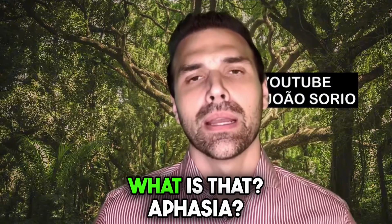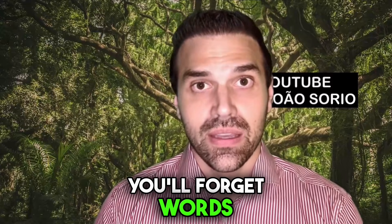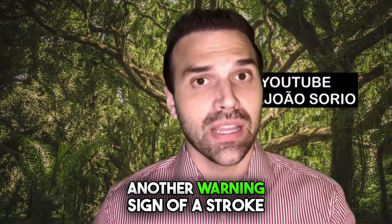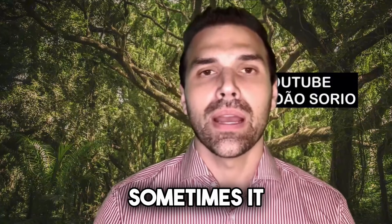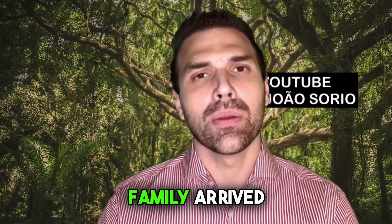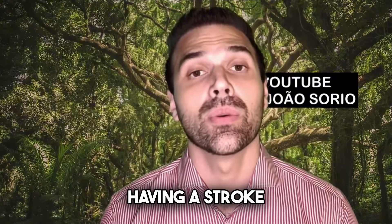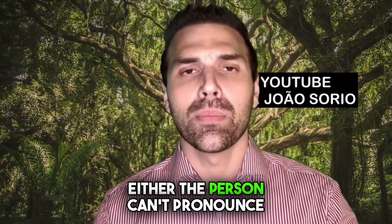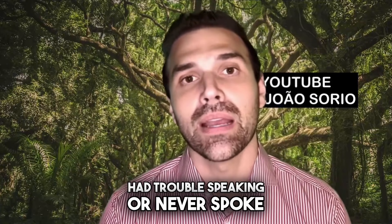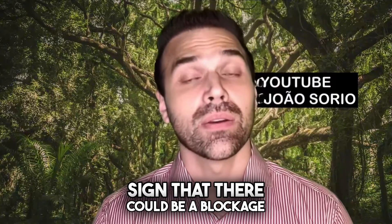Sign number three is aphasia — you can't speak properly. Often you won't be able to pronounce words, you'll forget words, or you won't be able to form sentences — there's an impairment in language and communication. There's also dysarthria, another warning sign of a stroke, where the person can speak but the way they speak sounds like they've taken a sedative or like they're drunk. I've seen this in the emergency room — a patient's family arrived saying he seemed drunk but hadn't had anything to drink. In reality, that person was having a stroke.